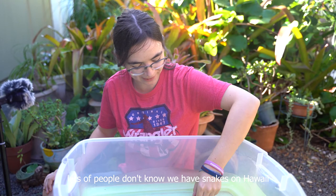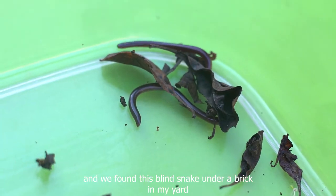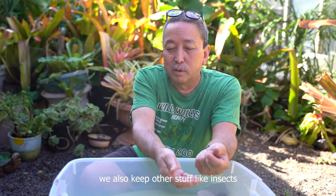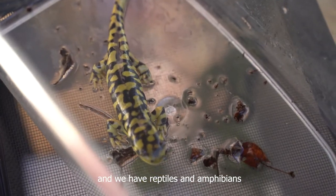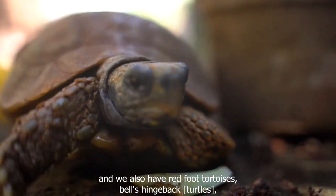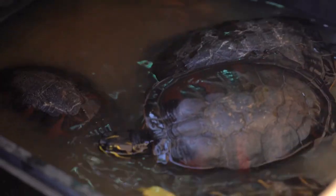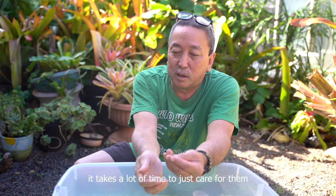Lots of people don't know we have snakes in Hawaii, but it's nothing to be afraid of. My name is Aaron Miyamoto. We found this blind snake under a brick in a yard. We feed it tiny insects that we can find. We also keep other stuff like insects, and we have reptiles and amphibians — walking sticks, redfoot tortoises, bell's hinged back tortoises, Jackson chameleons, box turtles — like a kind of horrendous amount, I guess. So it takes a lot of time to just care for them.